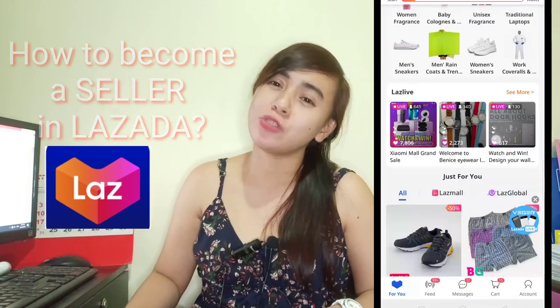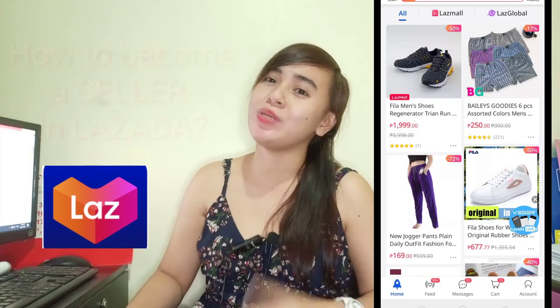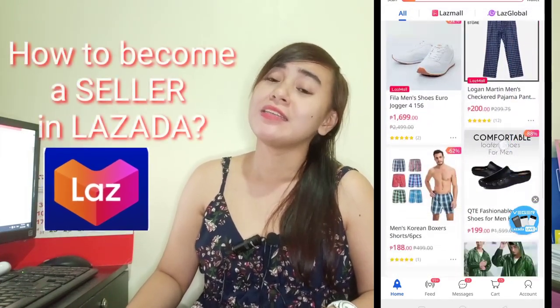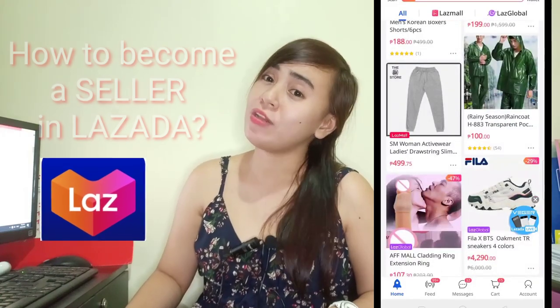It is so important to deliver online. The most popular platform is Lazada. So if you want to buy a product online, this is your opportunity to grow as an online seller. In this video, I will show you the easy step registration and what you need to prepare before you register.